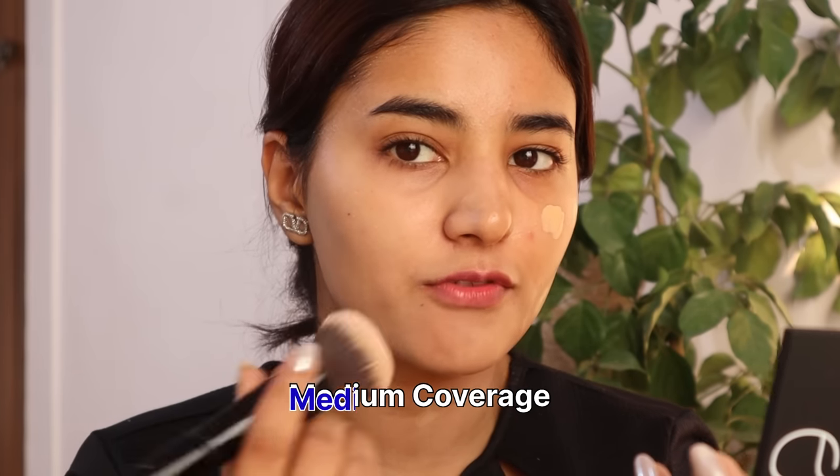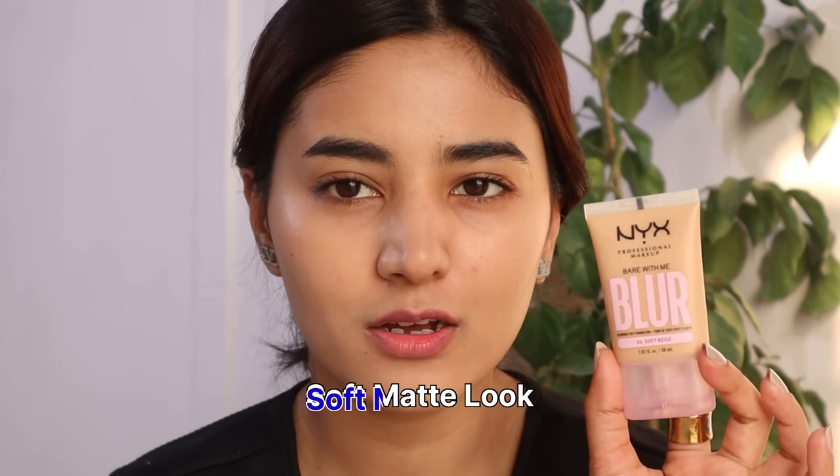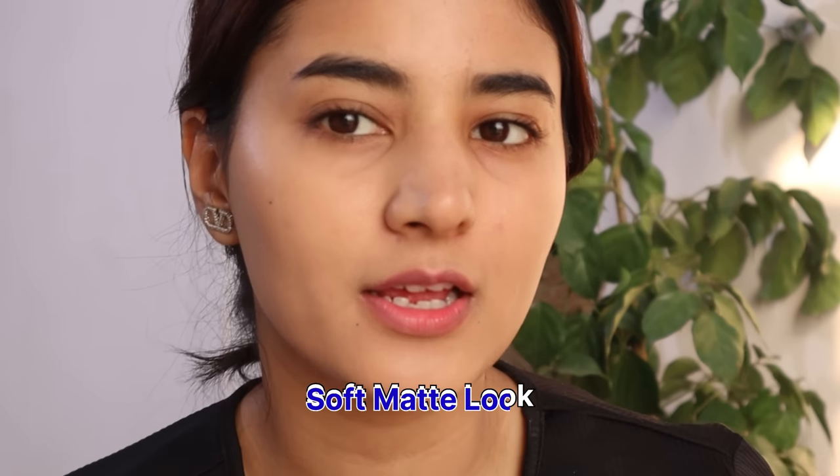It's like a medium coverage foundation — actually it's a skin tint. It's a good skin tint foundation, giving a soft matte look and a blurring effect. I started a Paris filter!